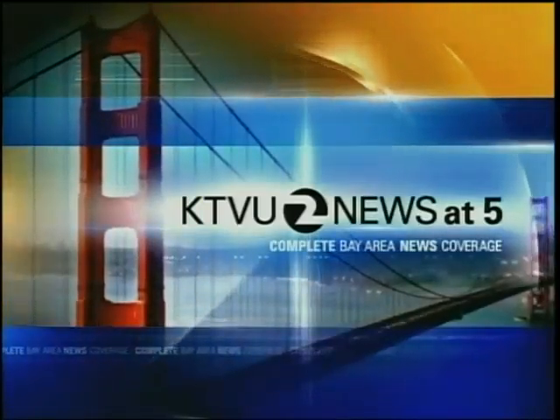Complete Bay Area news coverage starts right now. This is KTBU Channel 2 News at 5.